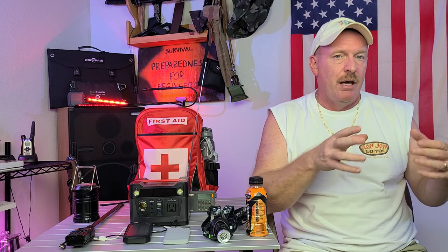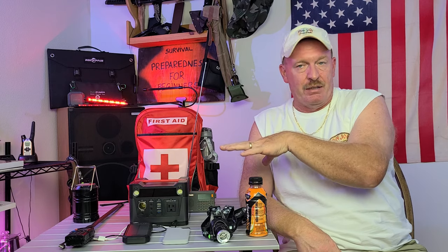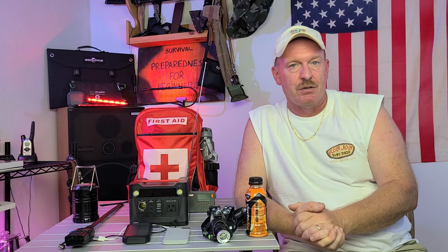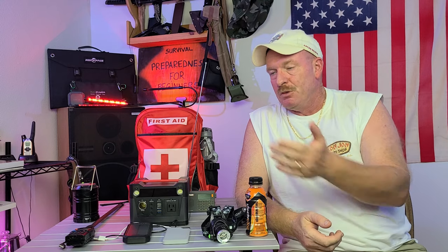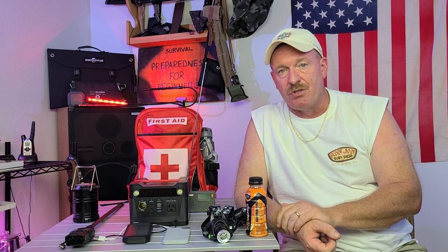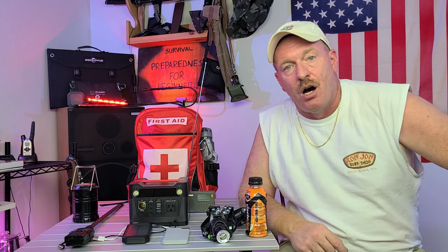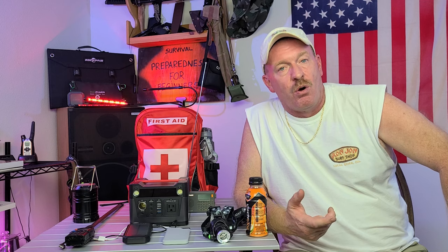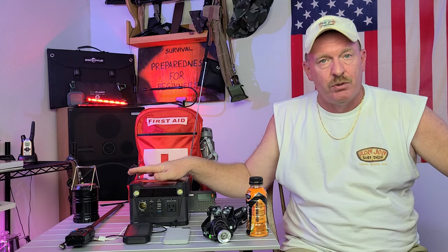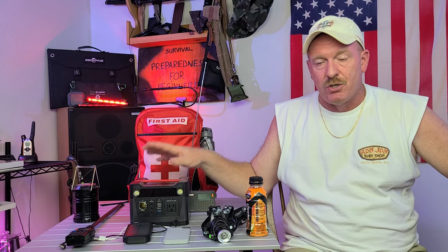If something happens while you're trying to evacuate and you get stuck somewhere, and something major happens where you can't get to a medical facility or hospital, but it's not life-threatening and you can treat it until you can get help — that's the whole point of having a really good first aid kit. I've done several videos on first aid kits, so go back and check one of those out if you're not sure, whether you're new to my channel or new to prepping.